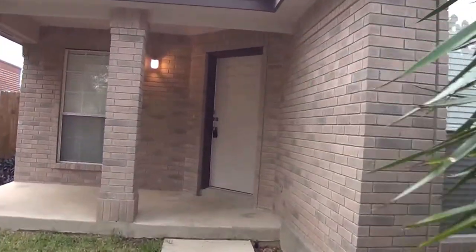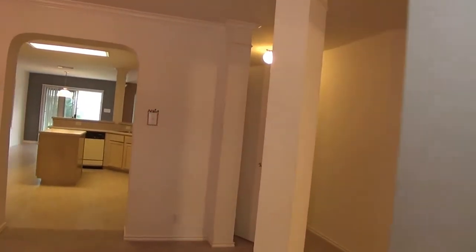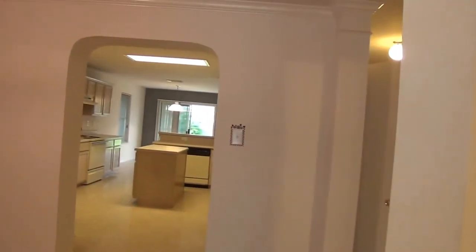This is a 3 bedroom, 2 bath. This property is listed by Liberty Management. If you'd like to get some more info, you can call them at 681-8080.